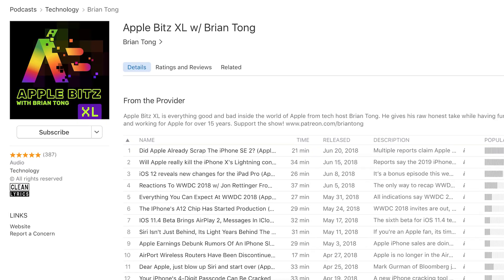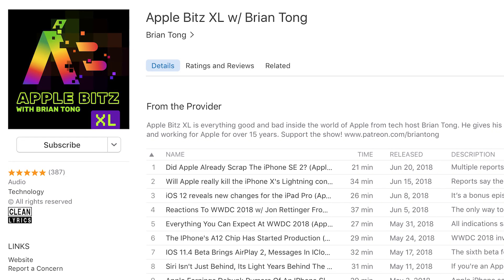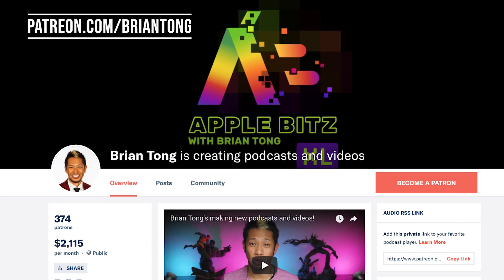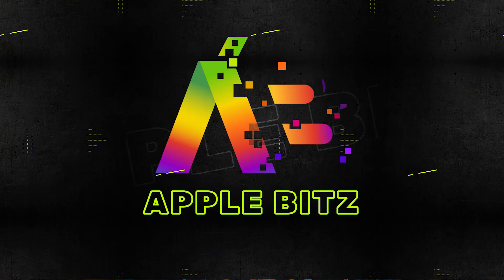All right, that's going to do it for this week. If you want to dive even deeper with Apple, you can check out my Apple Bits XL audio podcast — it's on iTunes, SoundCloud, and every platform you can think of, including the new Google Podcasts app. If you want to help support me on this new independent journey and I've given you anything of value, you can check out my Patreon at patreon.com/BrianTalk. Thanks for watching, we'll see you next week — be safe, peace.